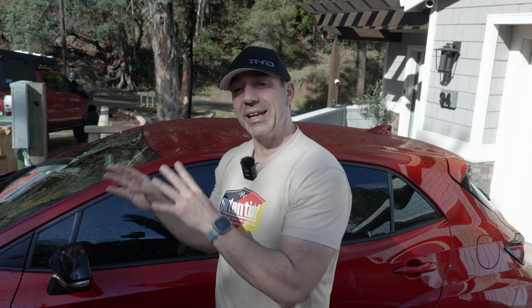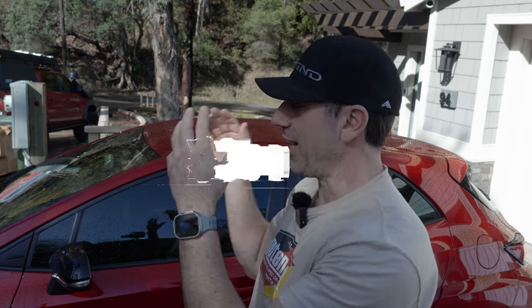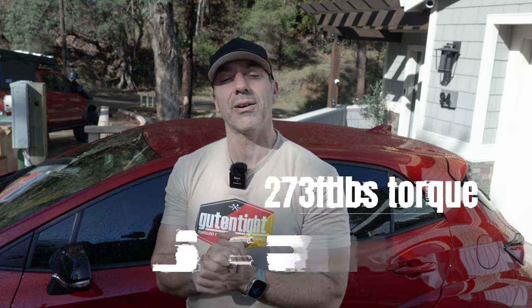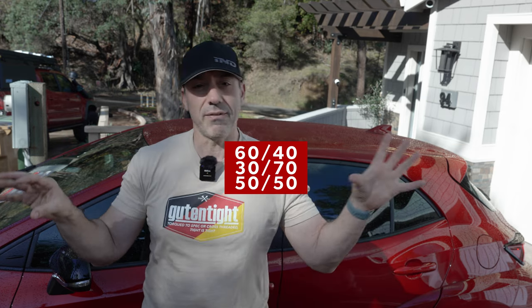By now everybody kind of gets the stats of the car because it's been out for a little while, and the hype has been so large that everybody knows this has got 300 horsepower out of a 1.6 liter three-cylinder motor with 274 foot-pounds of torque. You also have an all-wheel drive system with an LSD front and rear that allows you to do torque splits of either 60-40, 30-70, or a balanced 50-50, which is great.